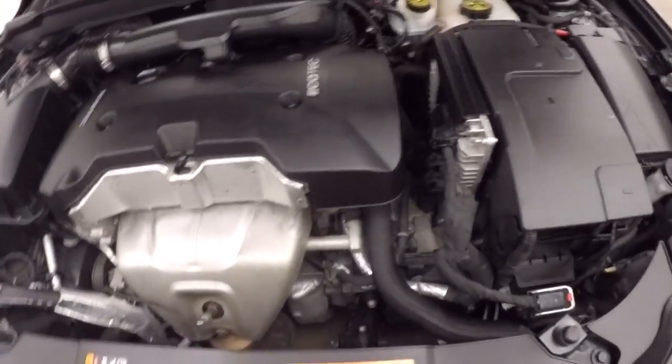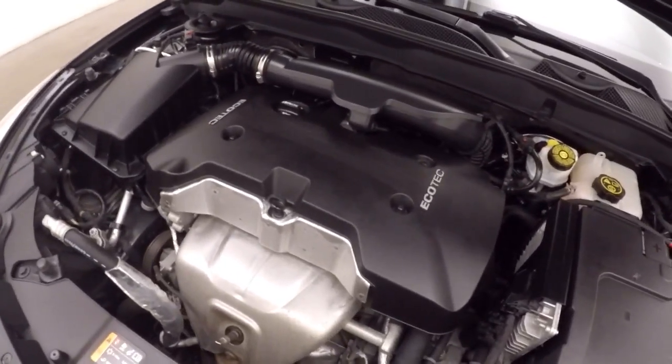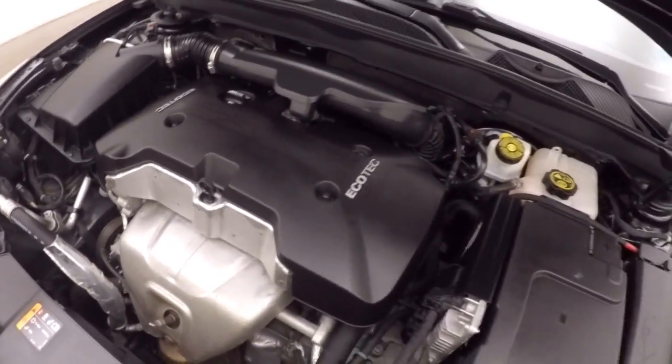Pull it underneath the hood. And under the hood's your 2.5 liter. Nice and strong, plenty of power and good on gas.